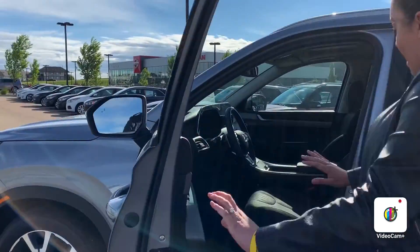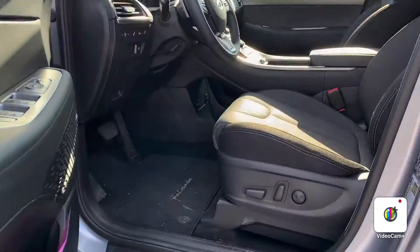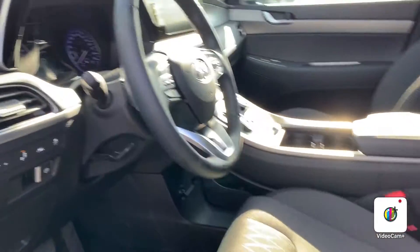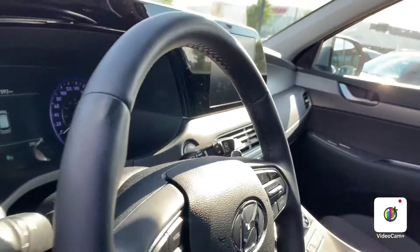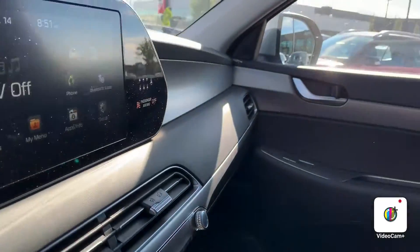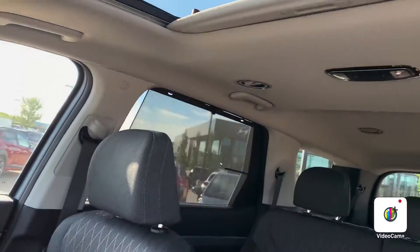Now, this is pure luxury. Coming inside, you have your power door locks, power mirrors. You have safety features such as lane departure warning and lane keeping assist. You also have Android Auto, Apple CarPlay, Bluetooth, heated seats, heated steering wheel, and a beautiful cloth interior with a black and grey accent.